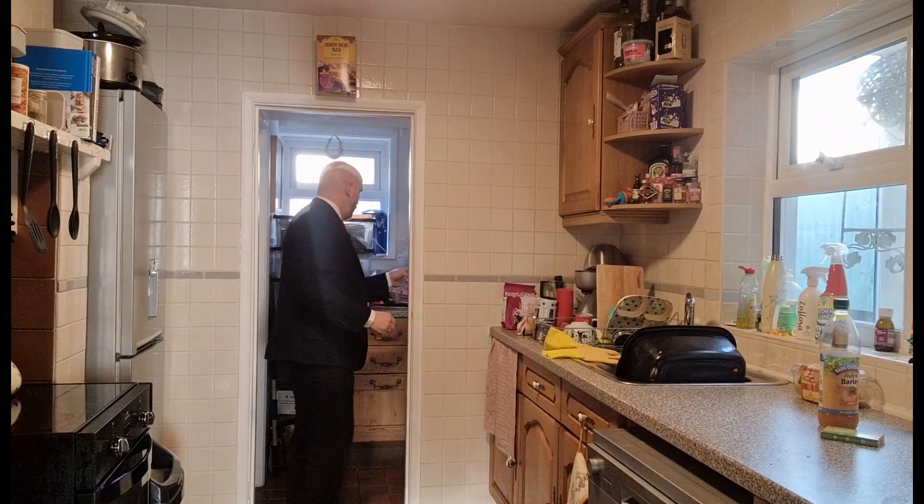We've got the washing machine, we've got the boiler out here. We've also got the ground floor WC as well as the family bathroom upstairs.